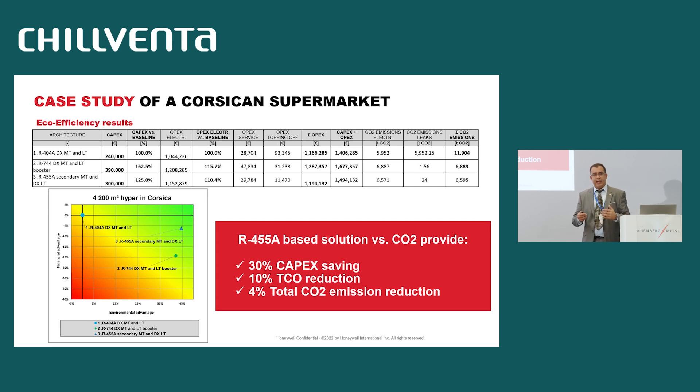When we compare all the data, the R455A solution provides 30% CAPEX saving and 10% TCO reduction because the energy consumption is lower. In terms of CO2 emissions, the result is equivalent or even better with R455A by 4%. All details are provided in this table, and if you need more information about this calculation, I can answer your questions after.